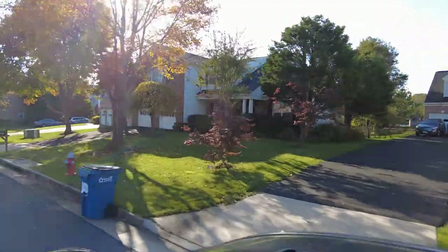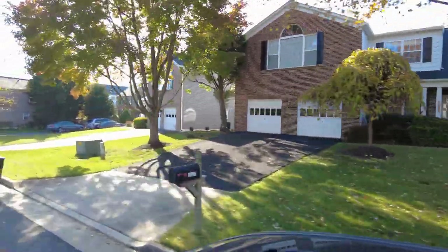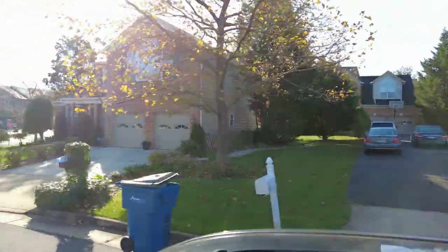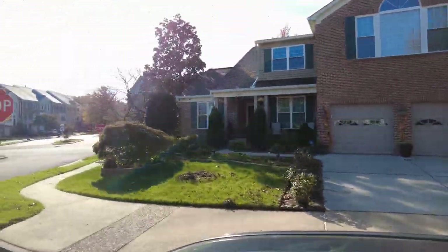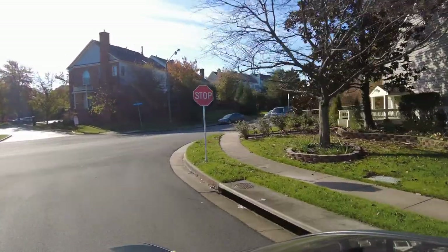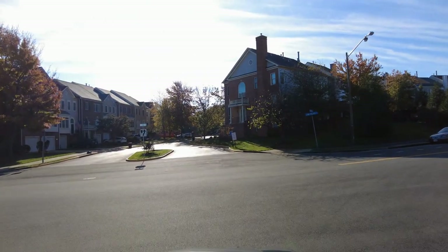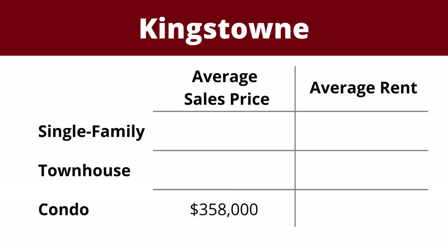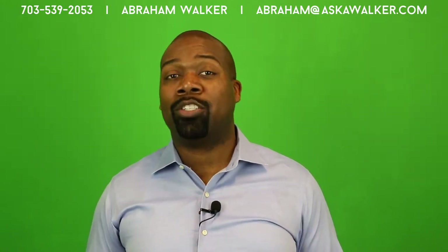Number two on our list is Kingstown, the second largest planned community in Fairfax County. It is located just outside of the Telegraph Gate and is a rather popular landing spot for folks stationed at Fort Belvoir. There's a mix of housing options in Kingstown, including condos, townhouses, and detached single-family homes. The average two-bedroom condo sells for about $358,000, while you could expect to pay about $2,100 to rent a similar unit. There are three condo developments in Kingstown: Stafford, Chauncery, and Eaton Square.